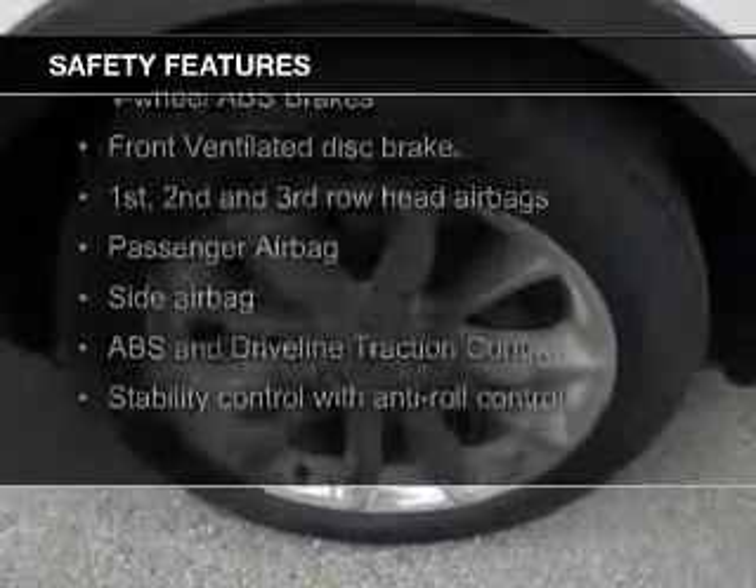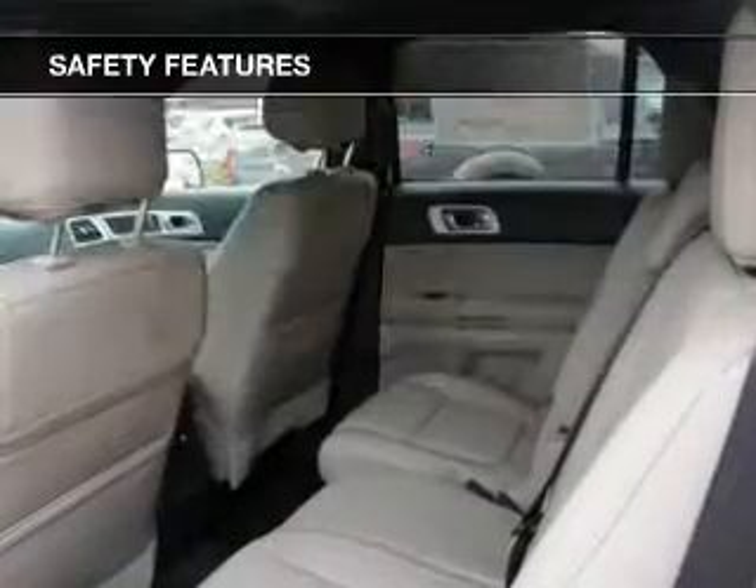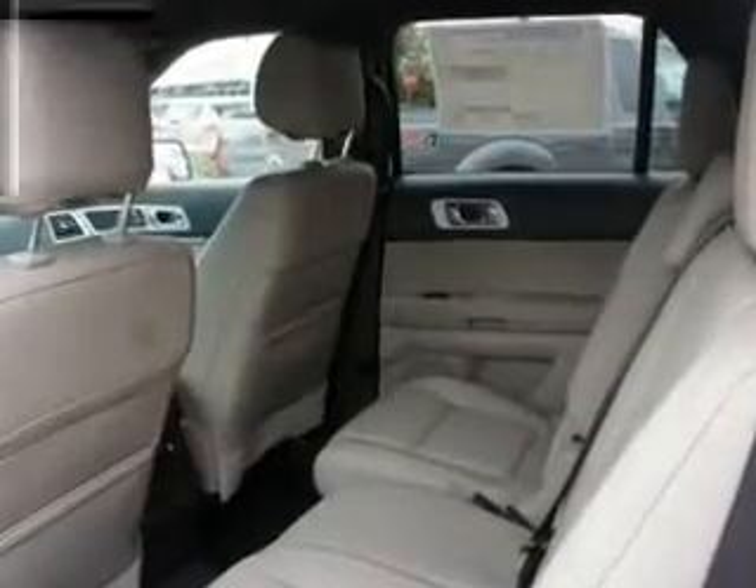Fog lights, side airbags, second and third row head airbags, independent suspension, traction control, and stability control.